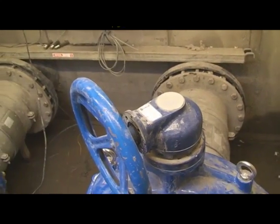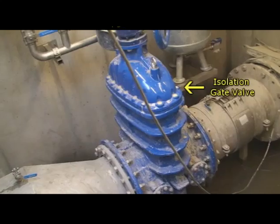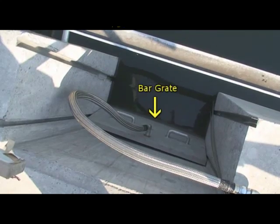The intake chamber has two stainless steel intake pipes with isolation valves. Each intake is sized for 100% of the total site capacity. A compressed air tank periodically discharges across the bar grates to dislodge any material that may accumulate.